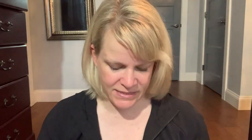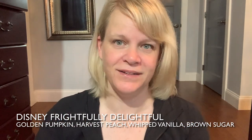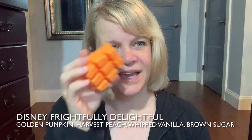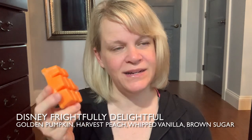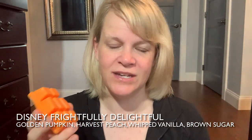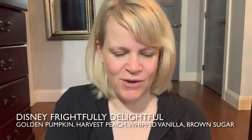Now the Disney Frightfully Delightful bar. I picked up two of these. It's in the bakery category. The description says extraordinary golden pumpkin illuminated with bright harvest peach and delightful touches of whipped vanilla and brown sugar delivers the thrills of the season. I think I like this one better. You can definitely get the peach on the bottom — it gives it a little brightness. The peach is a delicate, vibrant characteristic; it lifts the scent up just a little from the creaminess, brown sugar, vanilla, and pumpkin. About a medium to just shy of medium.